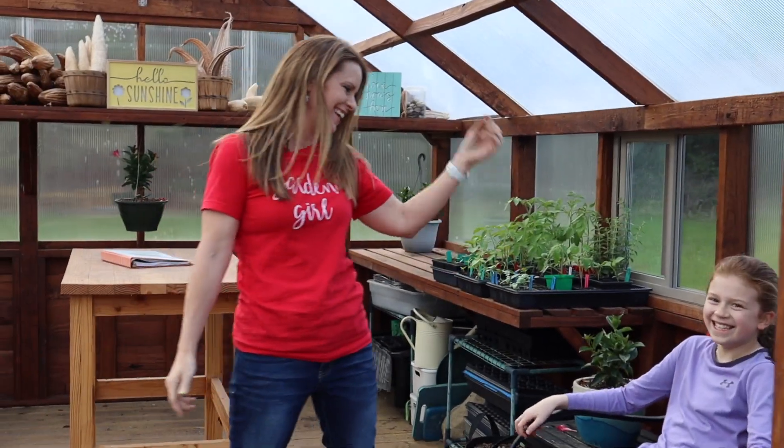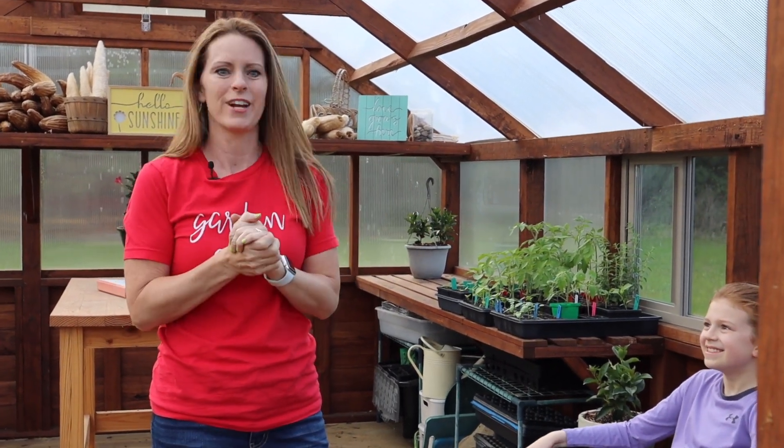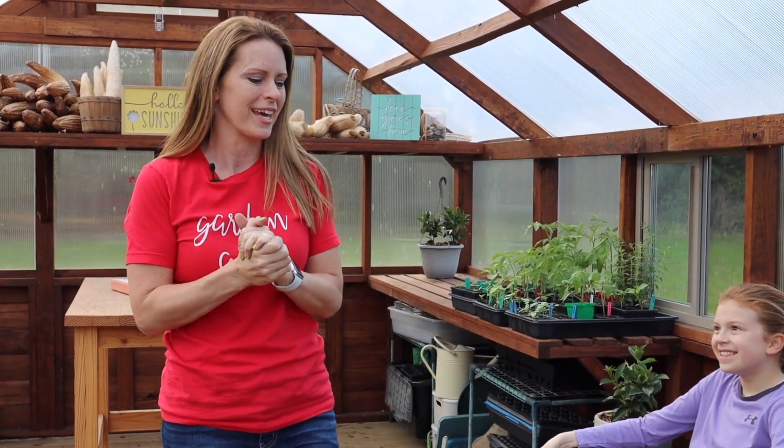My daughter finds me in here quite a bit — if you can't find me anywhere else in the house, they say to check the greenhouse because this is the most fun place to be. When I'm recording this we are just around our average last frost date, so there are some things still growing in here on their way to getting out in the garden.